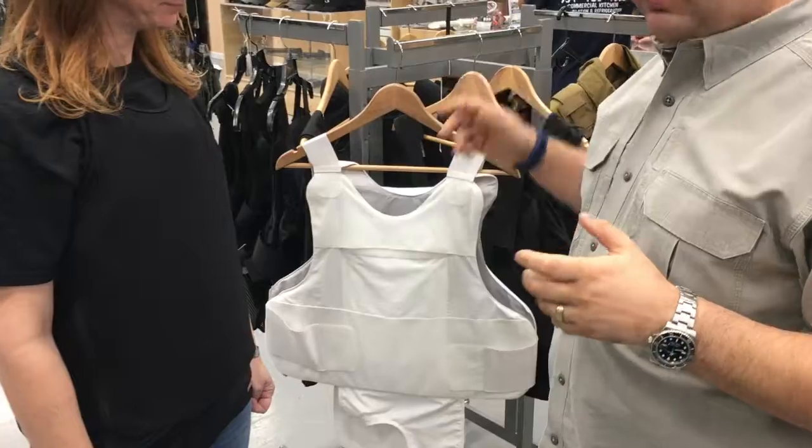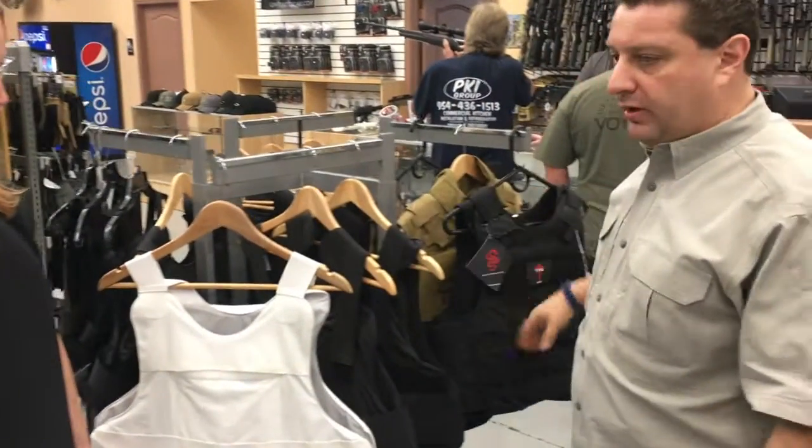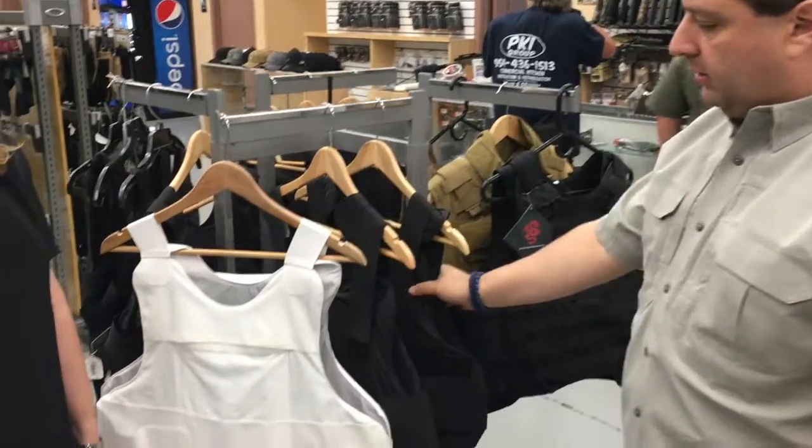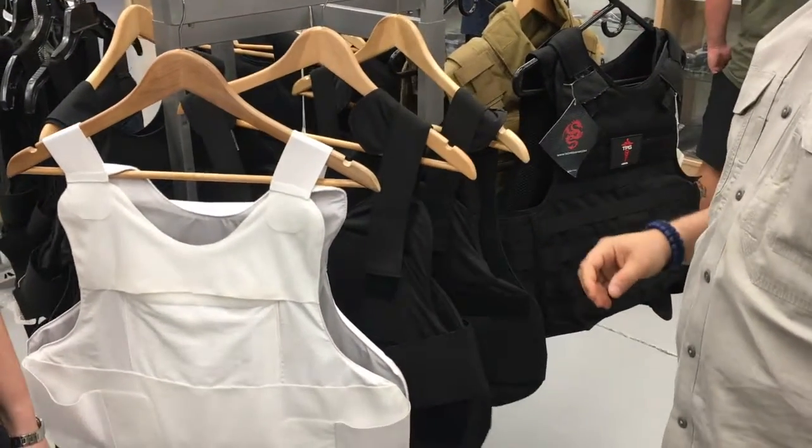We have pretty much all types of vests. We have external ones, we have plates, we have what law enforcement additionally wears. We also carry a G&H brand.